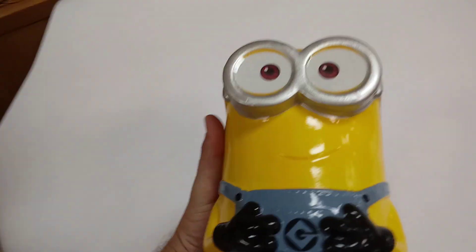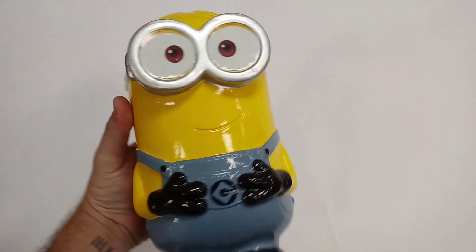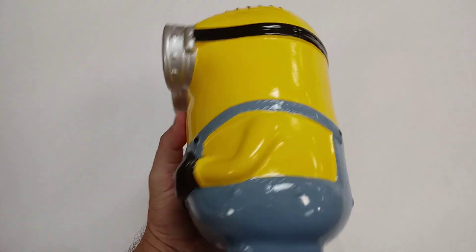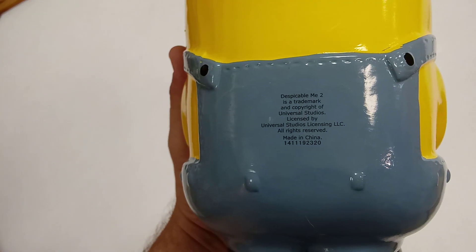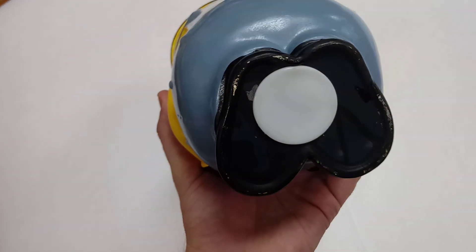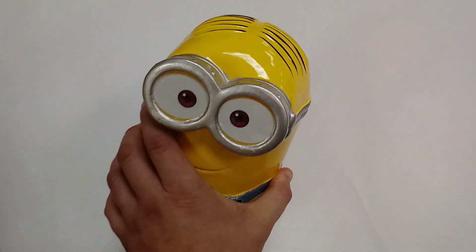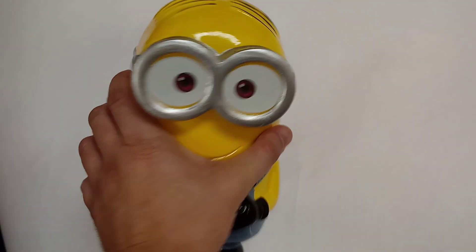From that Goodwill I also got this pretty good-sized coin bank from the Minions — this is from Despicable Me 2. Just a cool little coin bank, pretty heavy. So that was Goodwill number one.